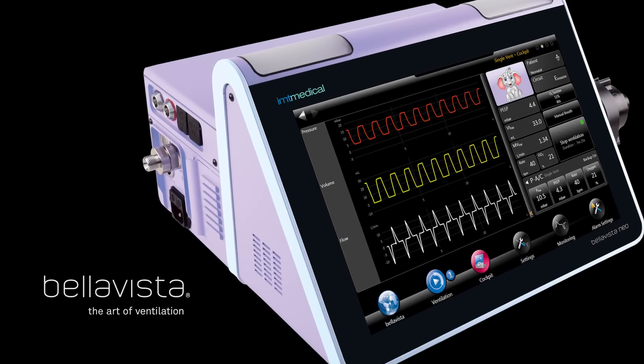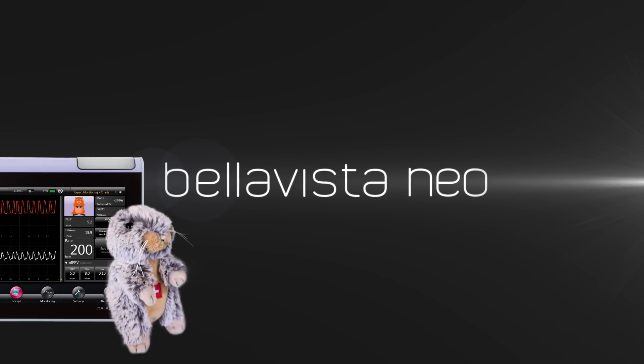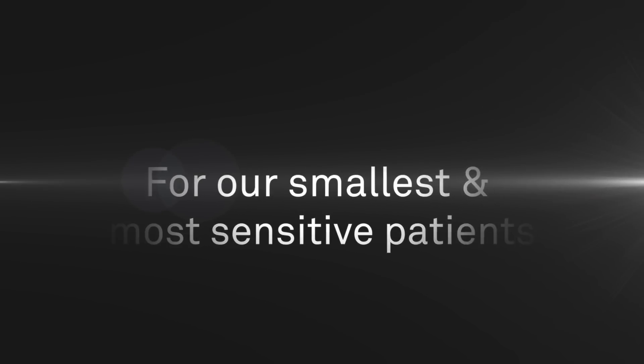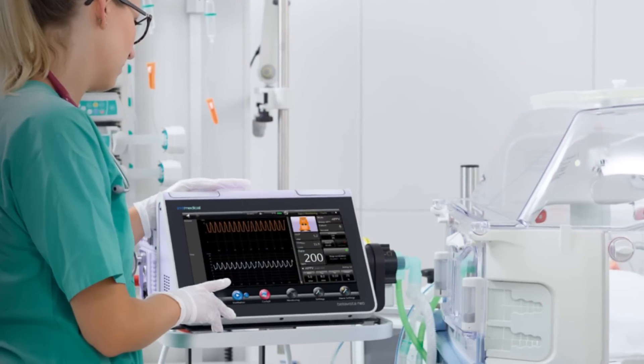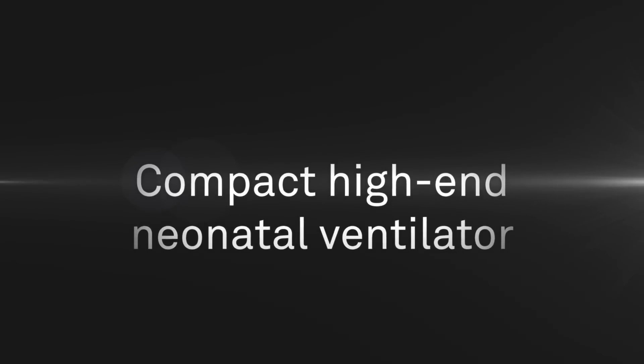One of the most demanding challenges is to ventilate neonates, where you need highest precision in volume and pressure control. BellaVista Neo. Reliability and safety are key in ventilation. BellaVista combines latest technology with precise delivery of flow.